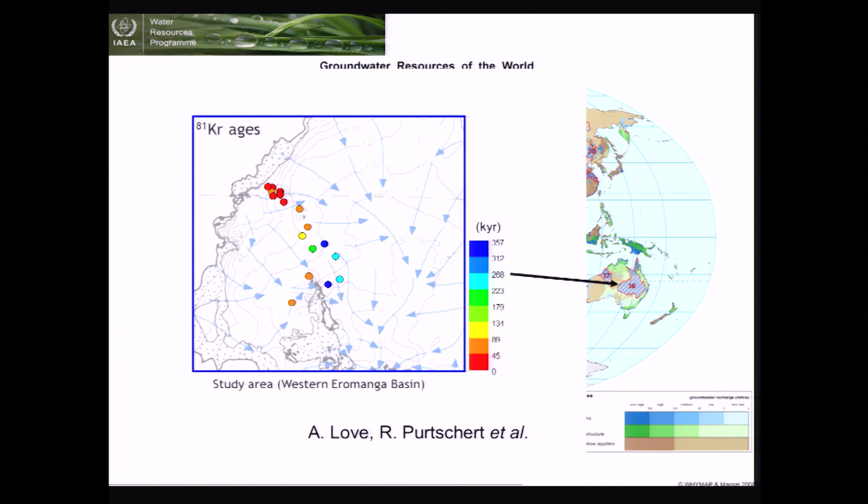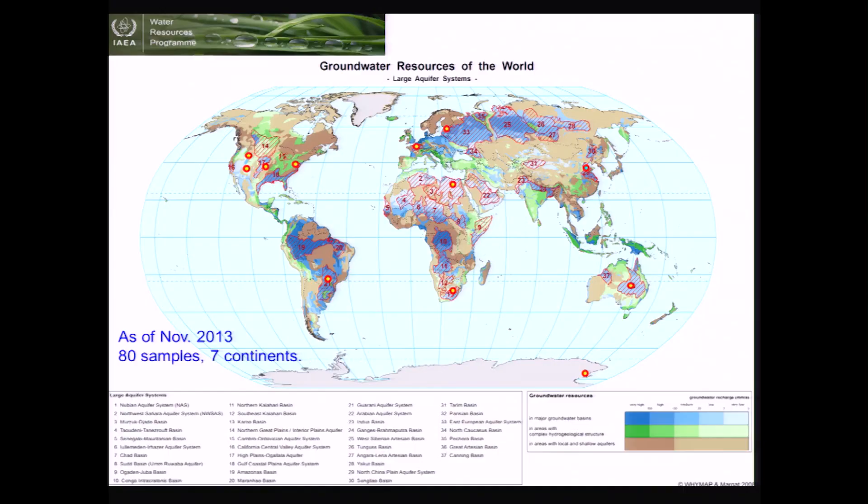Flow resistivity depends on rock properties and formations, and can vary many orders of magnitude from place to place. By providing age information, we help calibrate hydrological models. Once they have a reliable model, they can answer policy questions on how to sustainably use this precious resource. In the past two years, we collaborated on about a dozen projects and analyzed about 80 samples collected from all over the world — I think you're seeing the beginning of a long-term worldwide effort on groundwater dating.